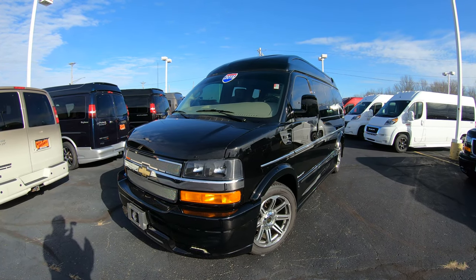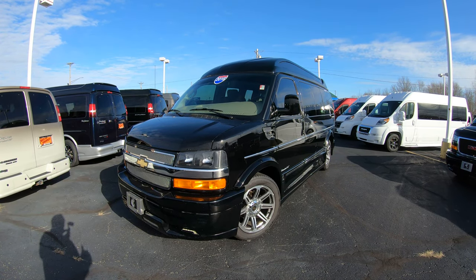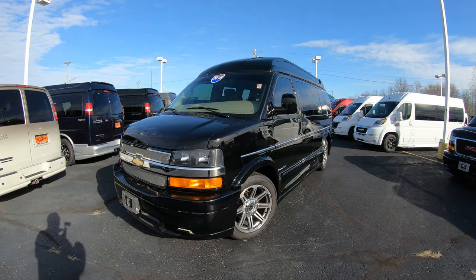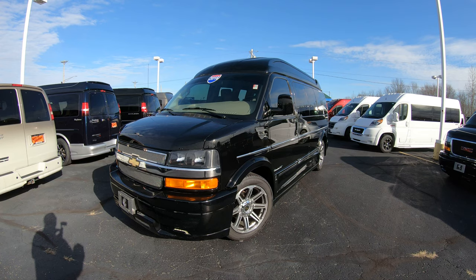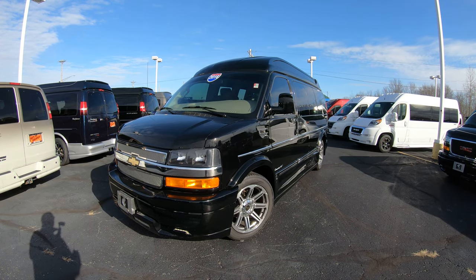Today we're showing you a brand new arrival: a 2016 Chevrolet 7-passenger Explorer Conversion Van. This is the Limited SE, which is Explorer's top-of-the-line conversion van — a high top conversion van — so you're going to get over 5.5 feet of interior height while you're in the back of this vehicle, which helps when you're moving around inside and makes it a really nice feature.